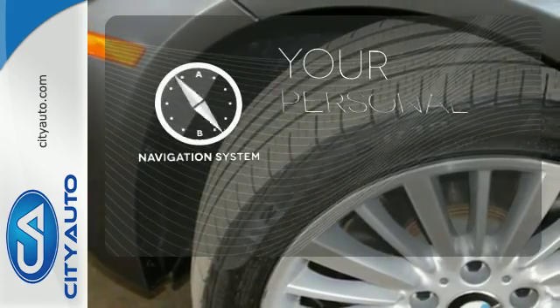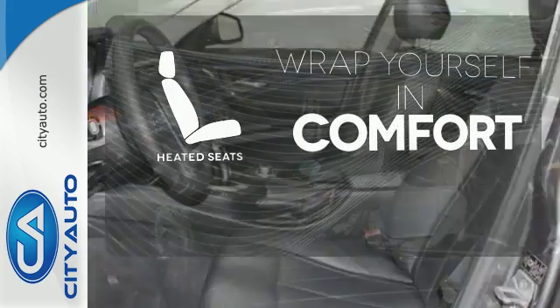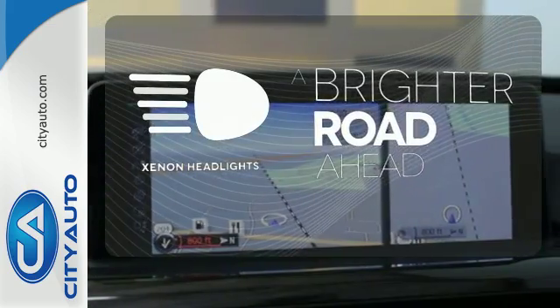It comes with a navigation system to easily guide you to your destination. Ward off the chills with heated seats. The Xenon headlights shine brighter for better visibility.